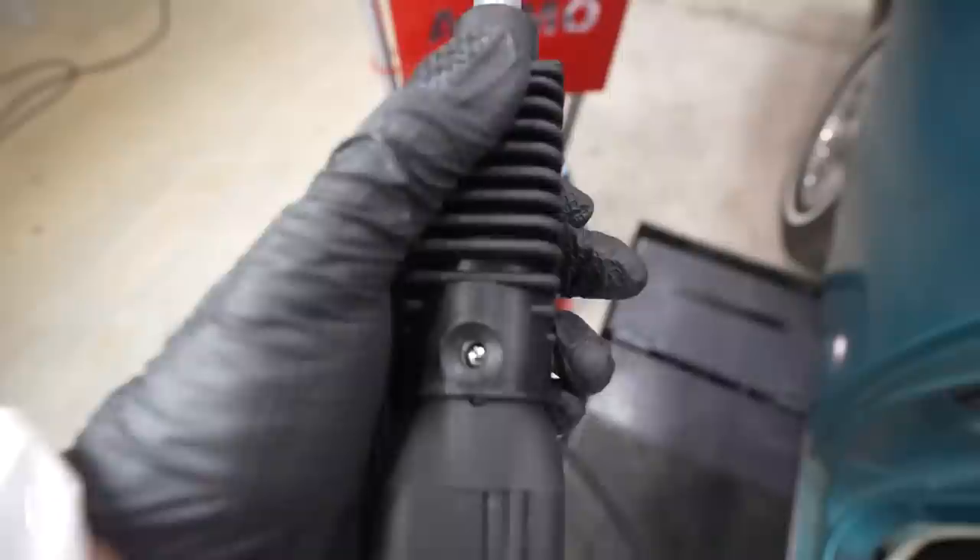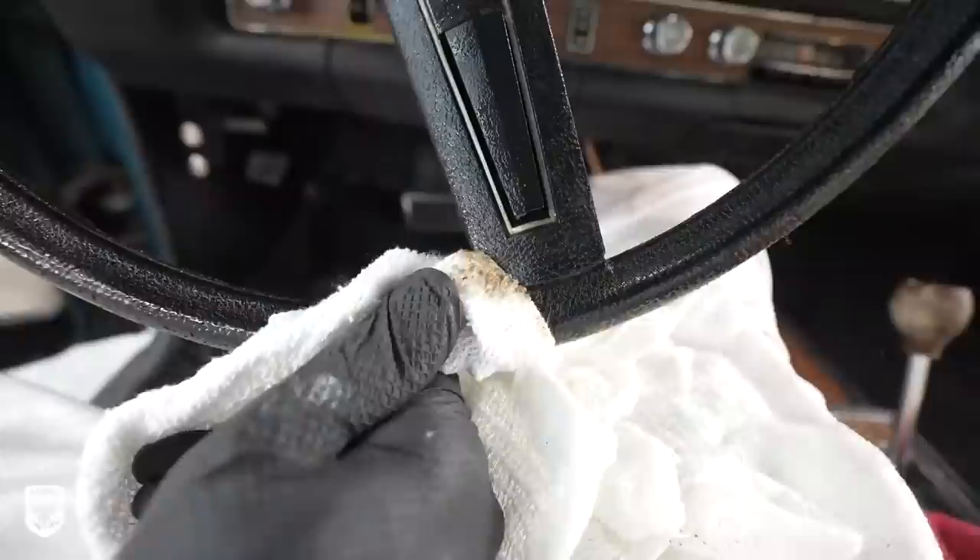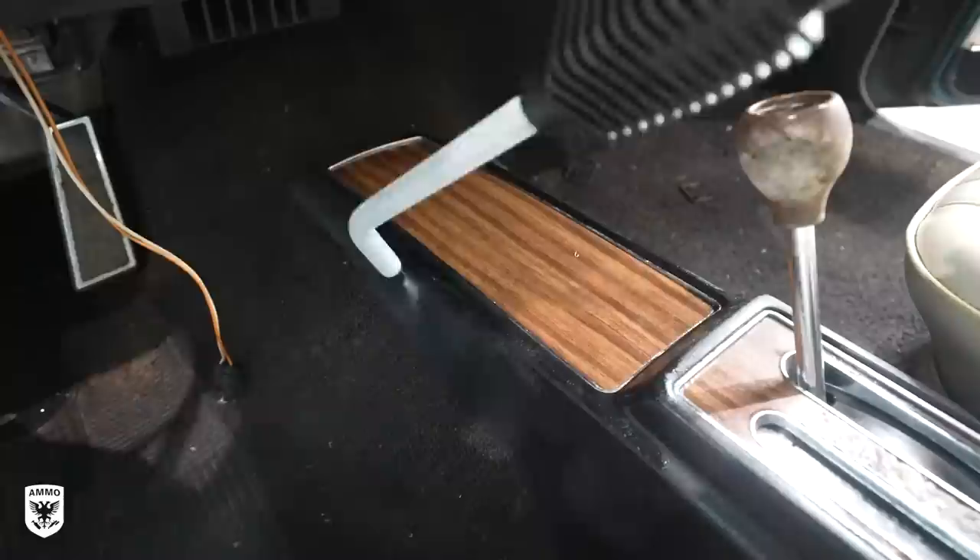After the steam and brushing, I used the sniper steamer — the one little nozzle — to blow out all the seams and crevices, especially on the steering wheel. With everything warmed up at this point, on the wider areas I used the stitch and seam brush, and goopy brown stuff just flaked off. It was absolutely disgusting.